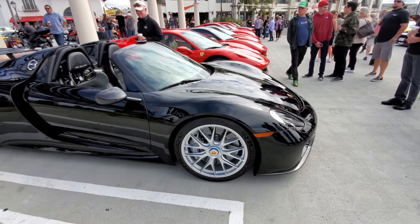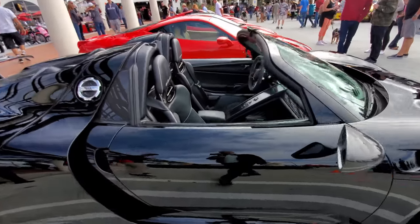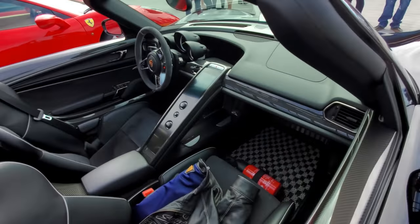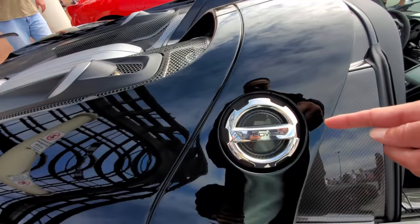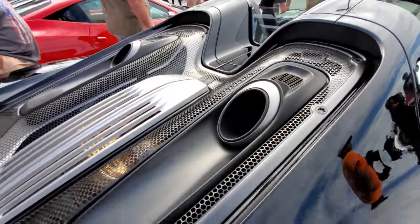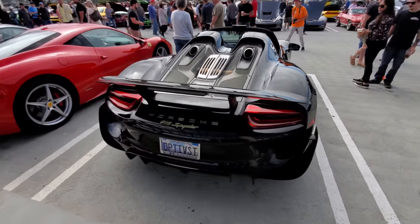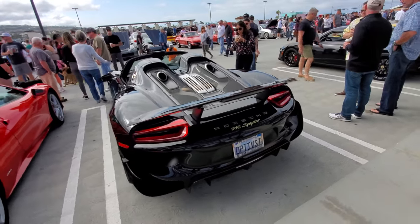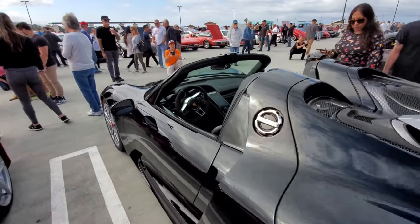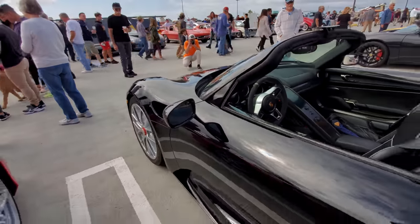Magnesium wheels — those wheels are like a $30,000 option and the brakes are just huge. This is for plug-in e-power. Check out that exhaust — top mounted. This thing is insane.